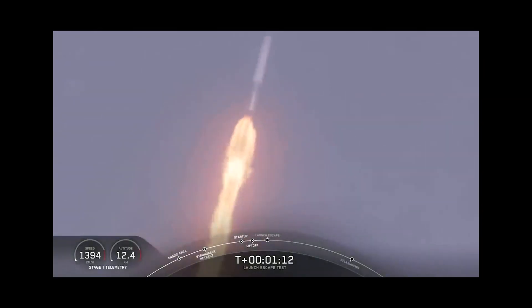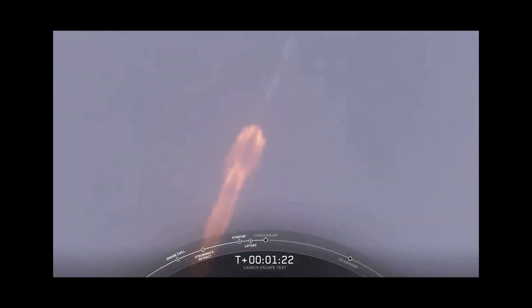Major activity coming up in just over 10 seconds — shutdown and Dragon escape from the Falcon 9. 5, 4, 3, 2, 1. There's the Crew Dragon, and this is the first and second stage trailing behind.